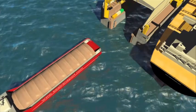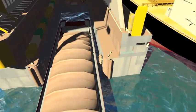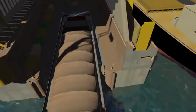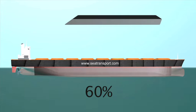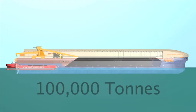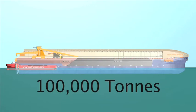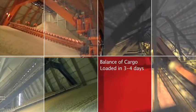The feeder then goes stern first into the FHT, which is fully covered. The FHT holds 60% of the export vessel's size. So in a cape size operation, the FHT will hold 100,000 tons. The balance of the cargo will be fed during the 3 to 4 days allowed for the loadout.